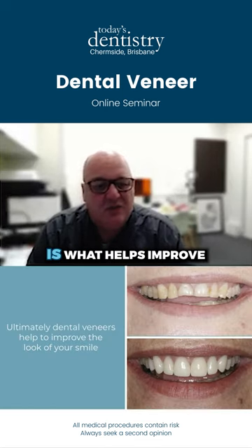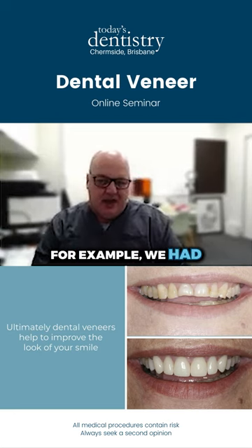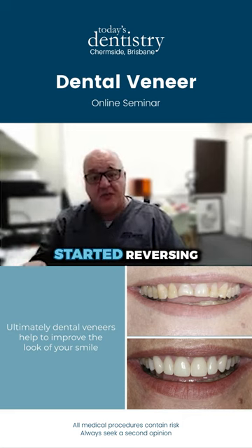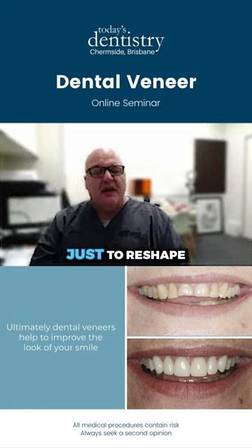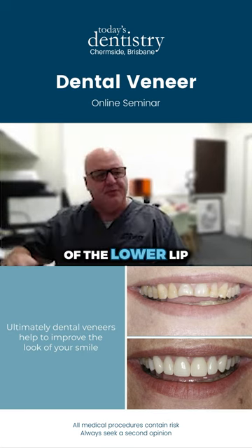Dental veneers help improve the look of your smile. In this case, for example, we had quite significantly worn upper front teeth, to a point where the smile curve started reversing. We put some veneers on — I think it was the front eight teeth — just to reshape the smile so that it follows the shape of the lower lip.